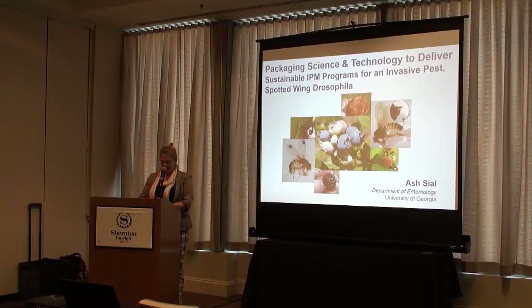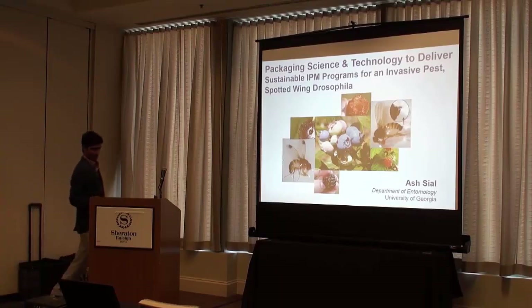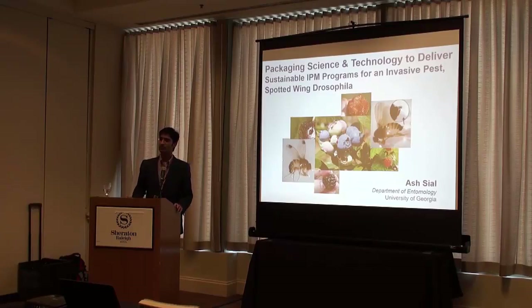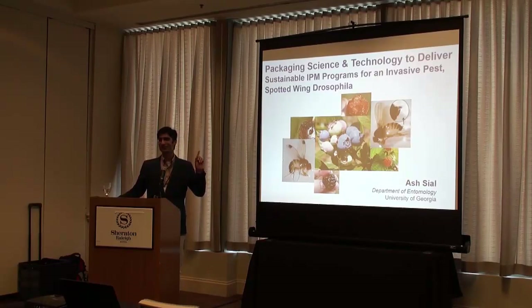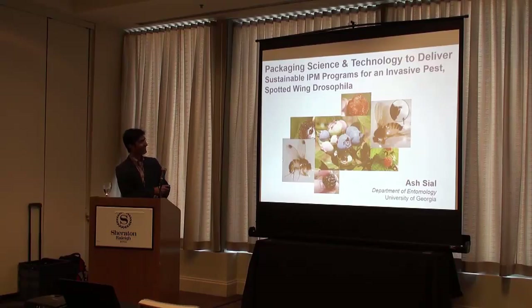Our next talk is by Ash Sayal, and the talk is 'Packaging Science and Technology to Deliver Sustainable IPM Programs for an Invasive Pest, Spotted Wing Drosophila.' Thank you all for being here this morning. When I was writing my title for this talk, I did not know who I was going to be speaking after. Had I known that, I would have deleted the word 'technology' out of my talk, but I modified the contents to focus more on science, and left technology towards the tail end of my talk. By that time, you will have forgotten what Joe said.